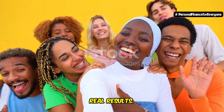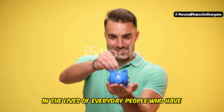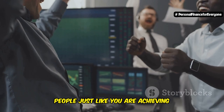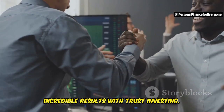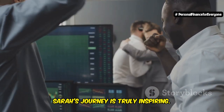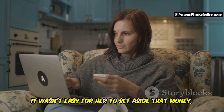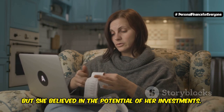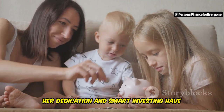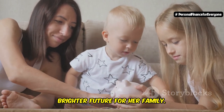Real people, real results. You don't have to take my word for it — the evidence is all around us in the lives of everyday people who have taken the leap and trusted in the power of investing. People just like you are achieving incredible results with trust investing. Take Sarah, for example. She's a single mom who started investing with just $50 a month. It wasn't easy to set aside that money, but she believed in the potential of her investments. Today, she's well on her way to securing her children's education. Her dedication and smart investing have paid off, and now she can look forward to a brighter future for her family.